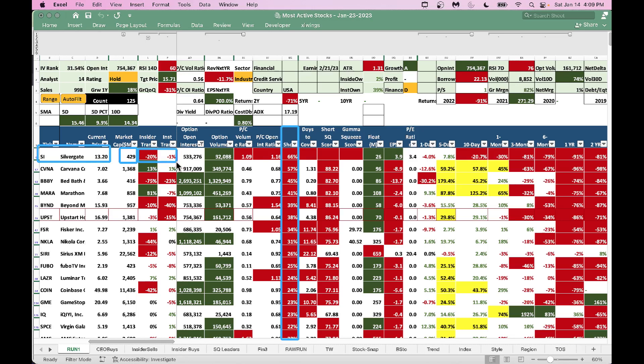For options traders, Silvergate has a very nice open interest of 533 and nice option volume. The put/call volume ratio indicates more put volume — folks are a little worried and buying put options. The put/call open interest ratio also tells you there is very high put option trading — folks are buying put options to stay protected. The float is 26 million shares, not too much, so there's a chance this can go higher. It is a profitable company with EPS of $3.90.